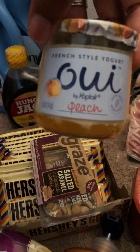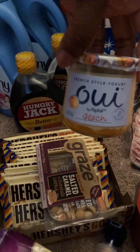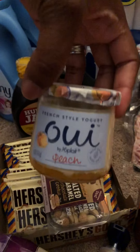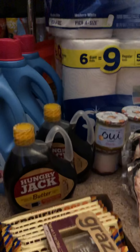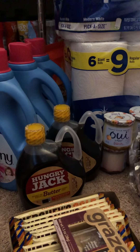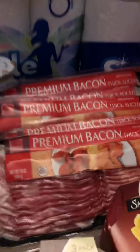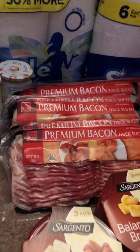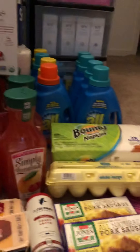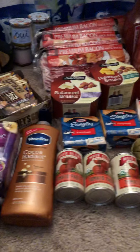I believe they're priced $3.49. The premium bacon is just a rain check I got from last month — two for $6. So yeah, this is my haul for Harris Teeter for this month.